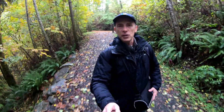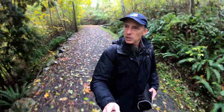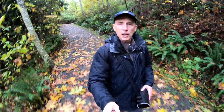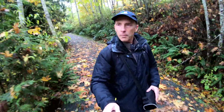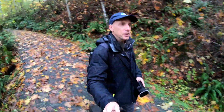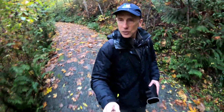Stocking Creek Falls is in my Vancouver Island waterfall ebook, where I give precise directions for how to get there, along with 27 other really nice waterfalls on Vancouver Island. As you can see from the scenery around me, it is peak fall — it's October 15th, 2019.